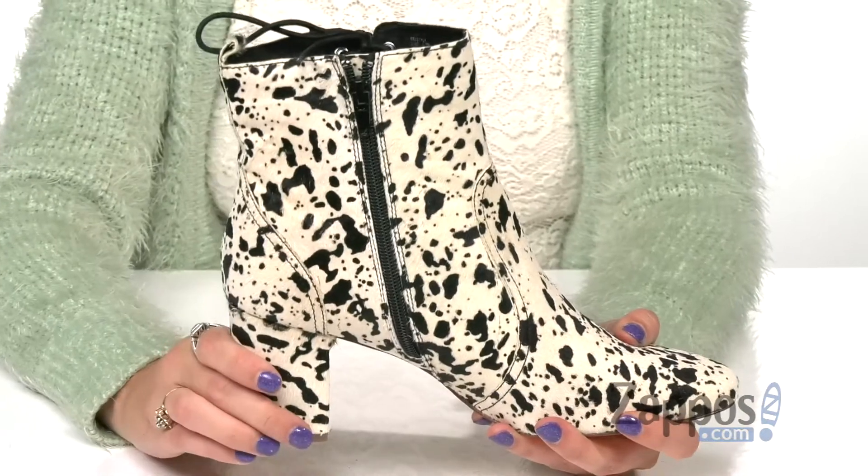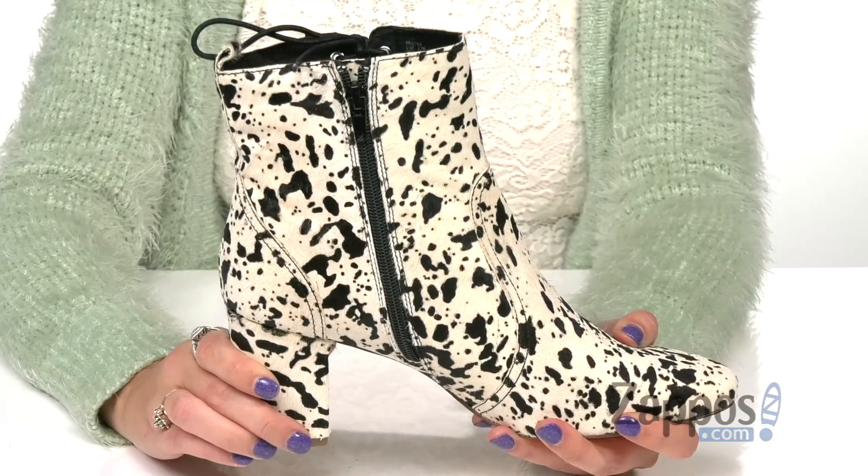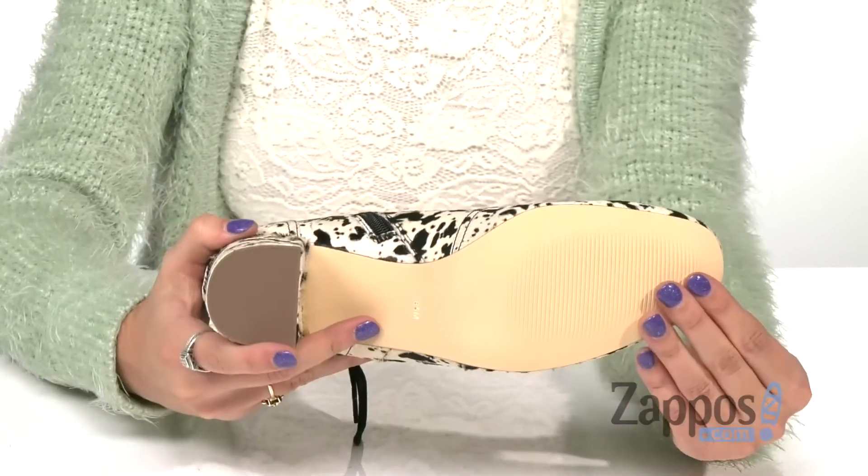On the bottom is a wrapped block heel for a nice boost in height, and it's all on top of a synthetic outsole.